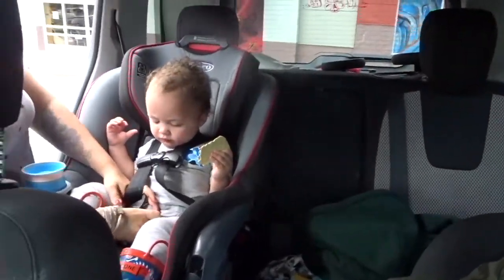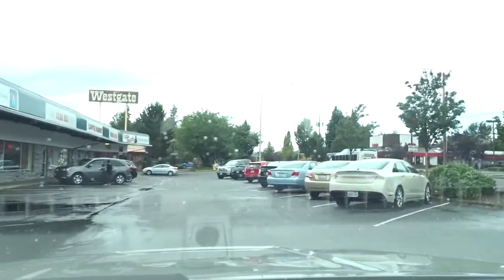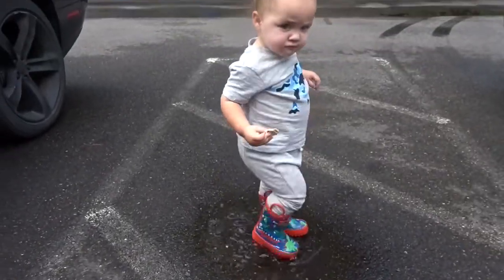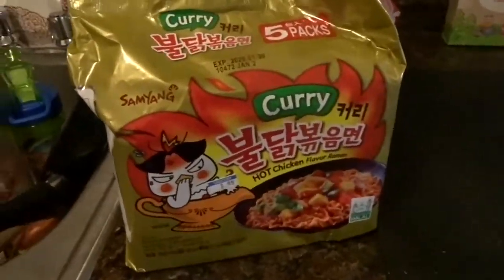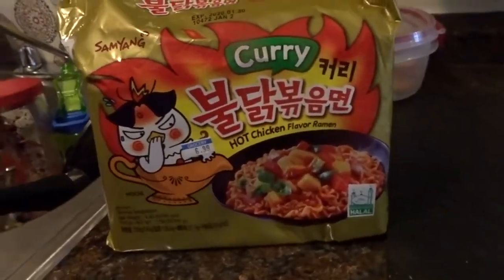Turns out we were wrong — World Market didn't have them. We had to go to the Asian market. We just got back from the Asian market and it actually had the spicy noodles even though the World Market didn't. Here are the spicy noodles right here. We just got the regular ones — they're curry flavored spicy.